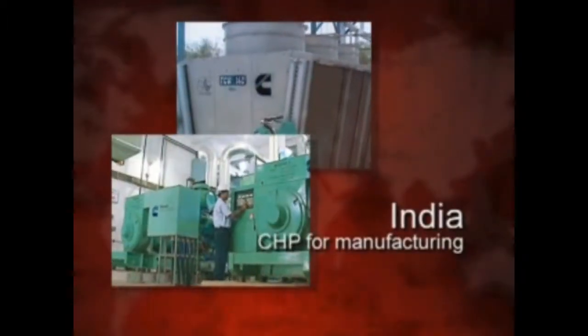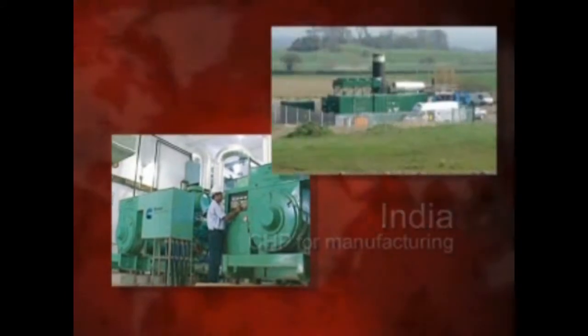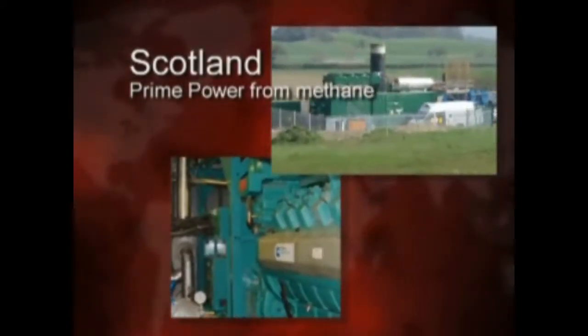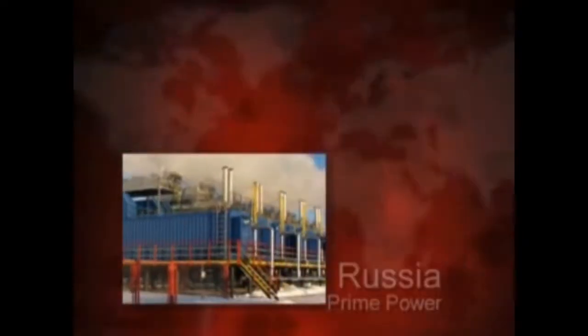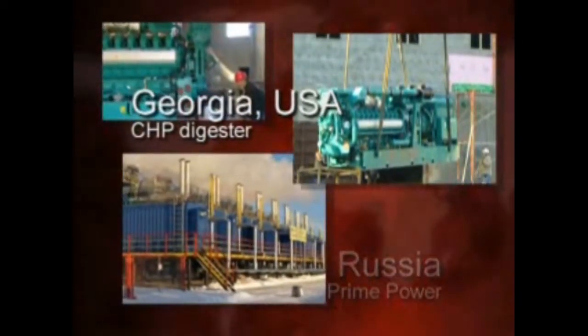Whether for cogeneration, peaking plants or waste treatment facilities, Cummins lean burning gensets incorporate Cummins technologies to provide high fuel efficiency with reduced NOx emissions. Our solutions help achieve a great return on investment and they help meet ever-increasing environmental standards.